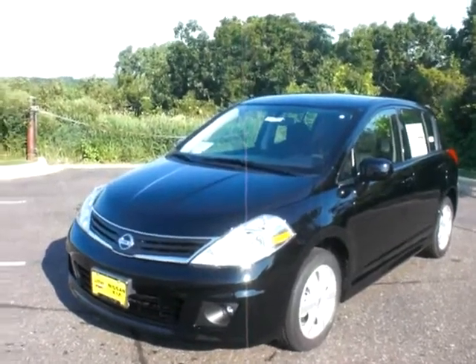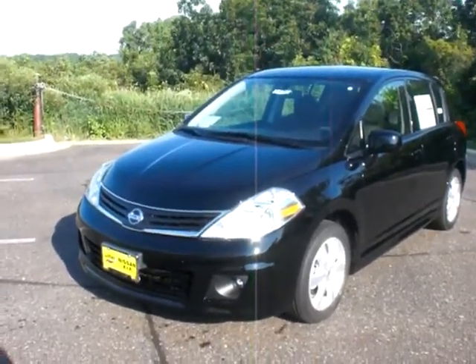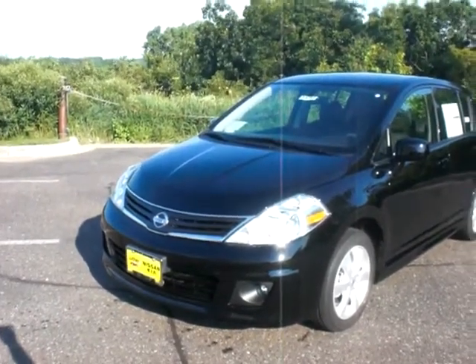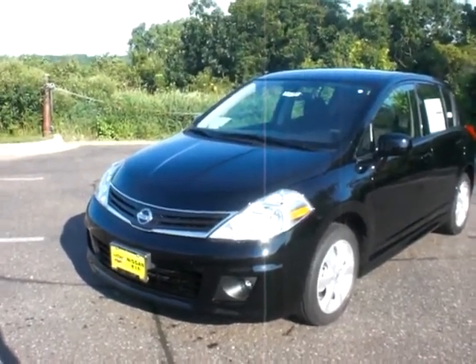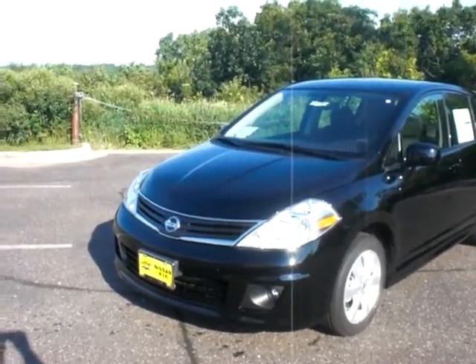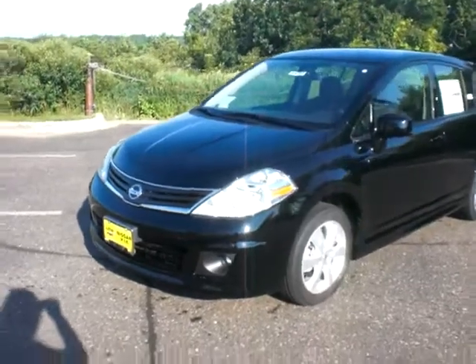Good morning, this is Sue at Luther Nissan Kia in Inver Grove Heights. It's a beautiful, sunny day. I wanted to take a moment to shoot a video of the 2011 Nissan Versa SL hatchback we have here for you. It is a great vehicle at a super great value for model year-end clearance.